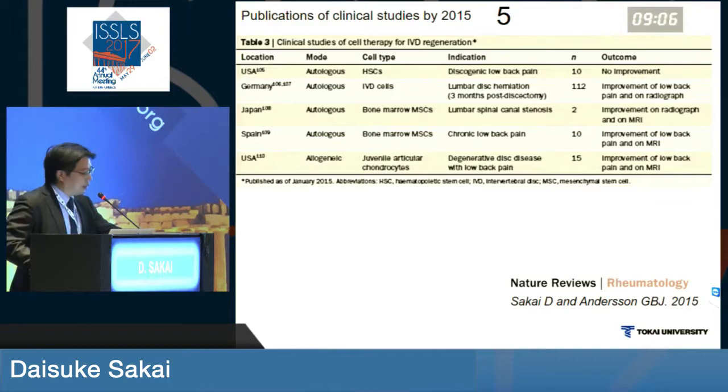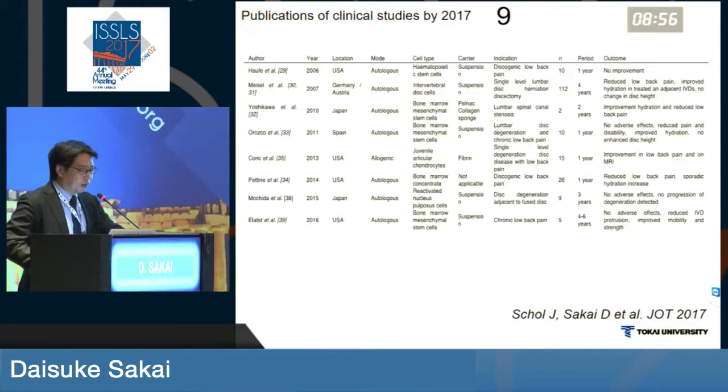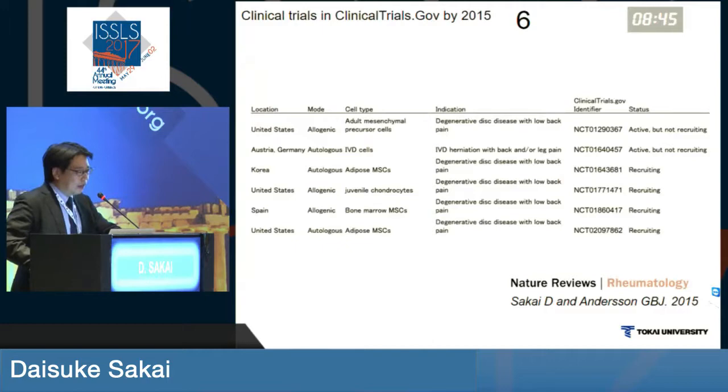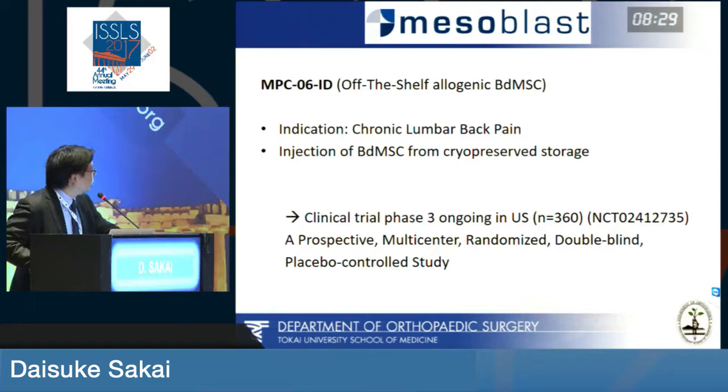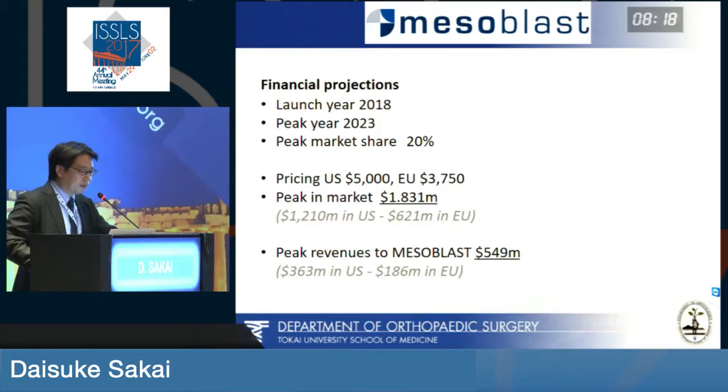Through those times, there were already five publications of clinical studies by 2015. By 2017, we see nine publications on similar cell therapy for intervertebral disc disease, mainly in discogenic pain. Clinical trials in 2015 numbered six, but now we see 12 clinical trials ongoing. One of the recent data people are aware of is the Mesoblast study — they are in clinical phase 3 in the US, in a multi-center, randomized, double-blind, placebo-controlled study.